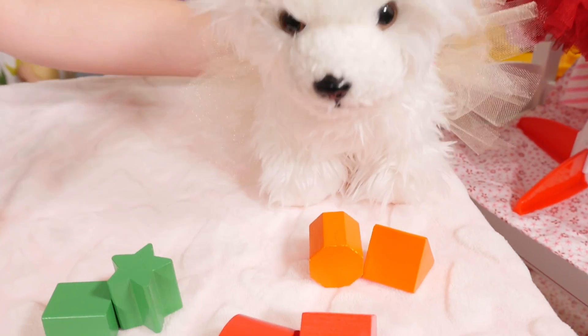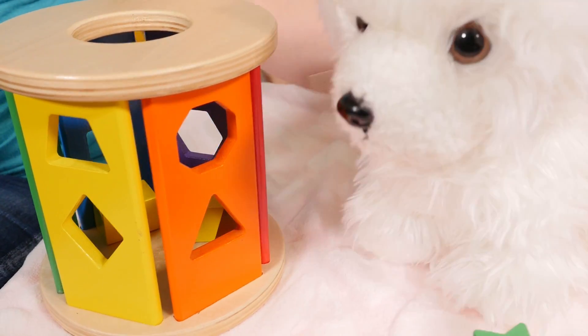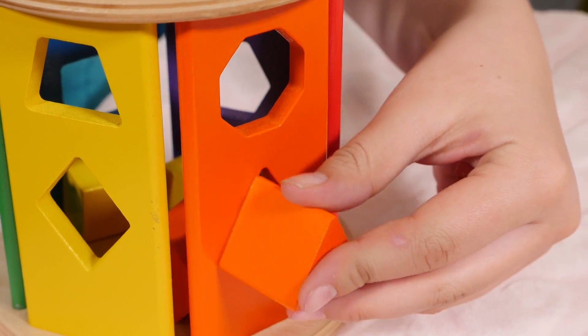Now the orange. Here's the orange. Here's the orange. Now we'll put the orange blocks in. One and two.